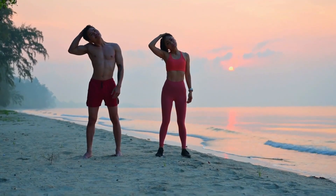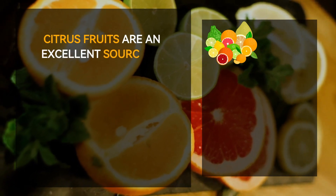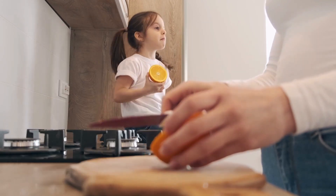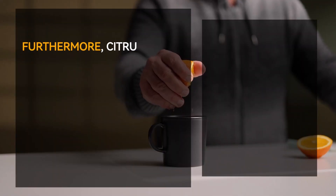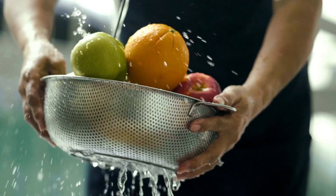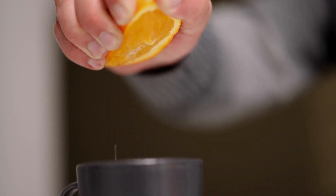Number one: citrus fruits. Citrus fruits are an excellent source of essential vitamins and nutrients that the body requires for optimal immune function. They contain high levels of vitamin C, a vital nutrient for immune health. Vitamin C enhances the production of white blood cells and boosts the body's ability to fight off infections. Citrus fruits like oranges, grapefruits, and lemons also contain antioxidants such as flavonoids and carotenoids, which protect the immune system from harmful free radicals. Regular consumption can help reduce inflammation, maintain healthy skin, and support overall wellness.